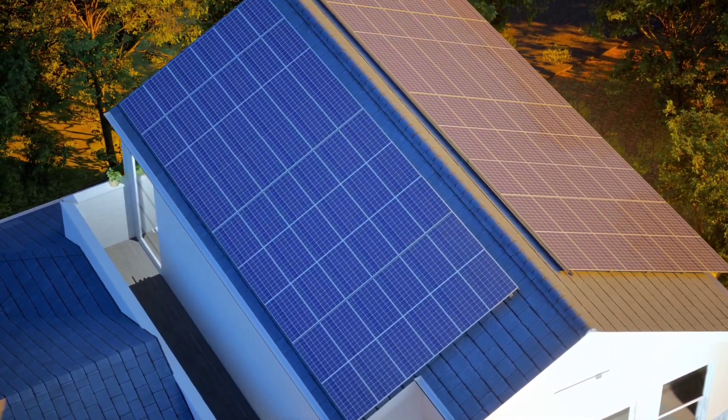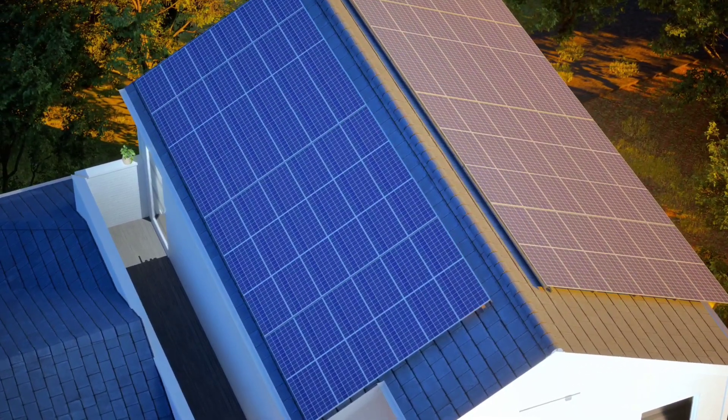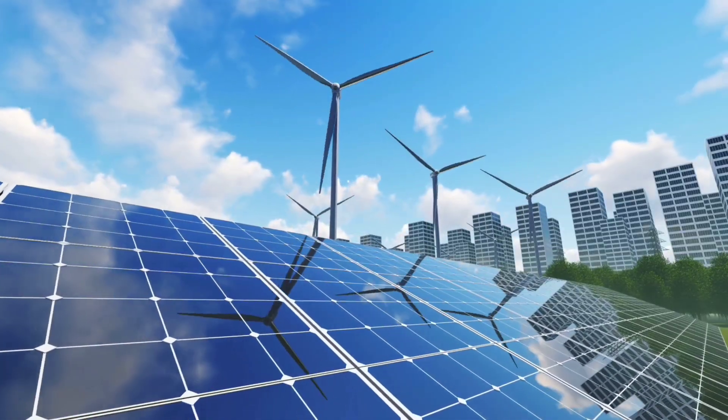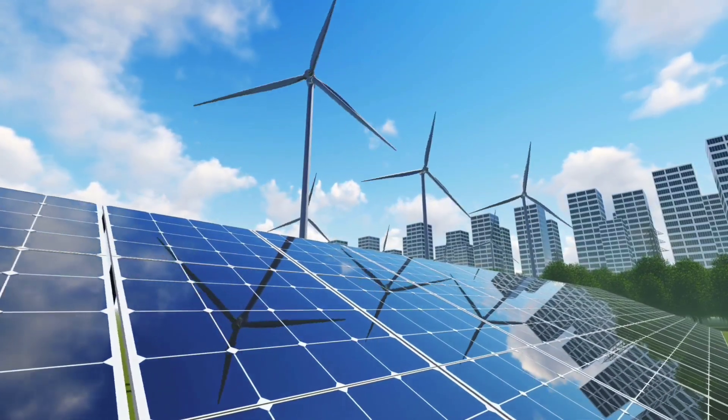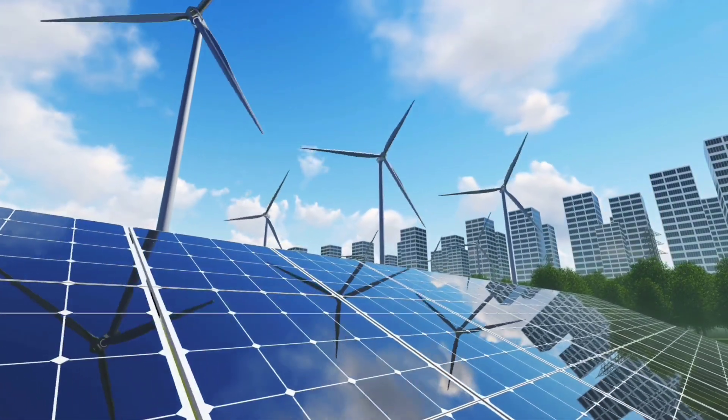It maximizes self-sufficiency, lessens reliance on the grid, and even allows homeowners to sell surplus energy depending on local regulations. With energy prices on the rise, this setup could mean significant long-term savings.